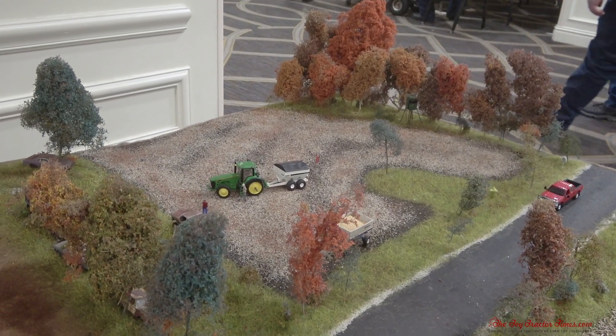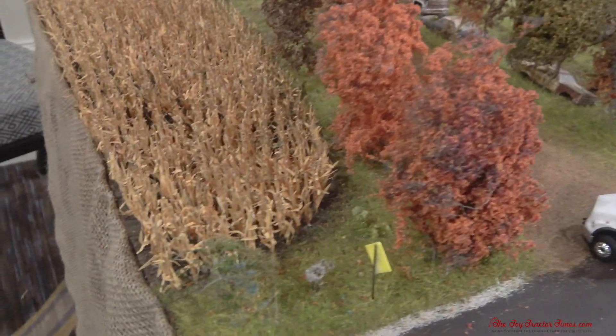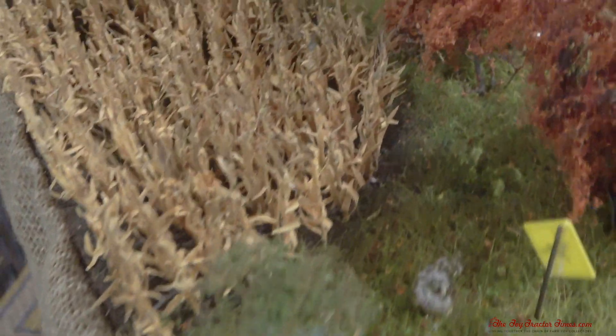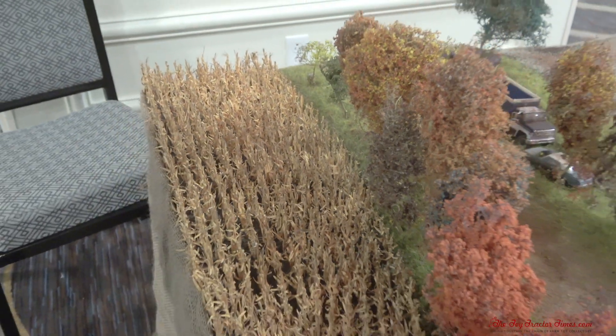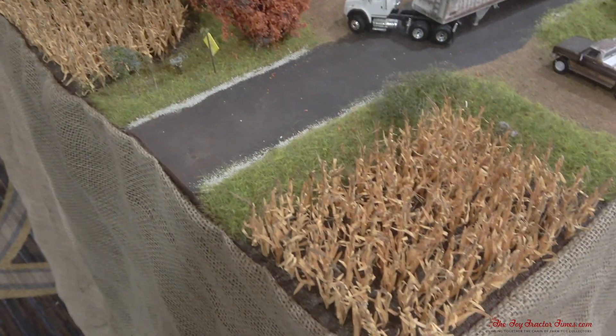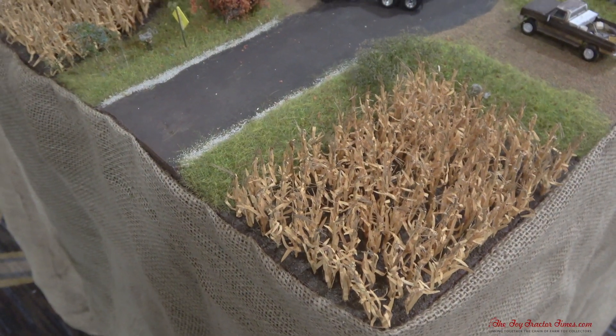I also have a harvested soybean field using the Superleaf product from Scenic Express. I want to take a look at the cornfield — I like how you have the end rows that kind of filed the curve into the fence row. I used the 8-row Kinsey corn planter to plant all of those. There are approximately 250 corn stalks in this cornfield.